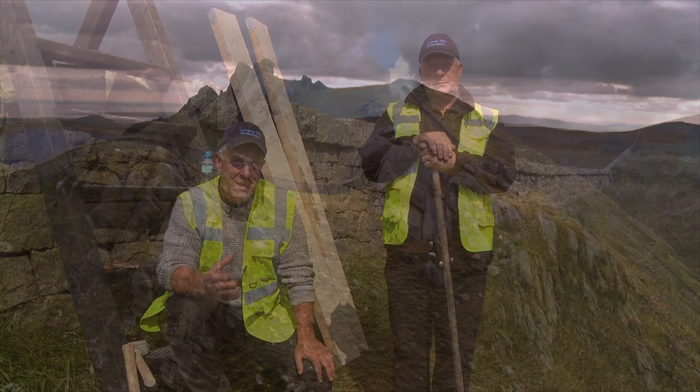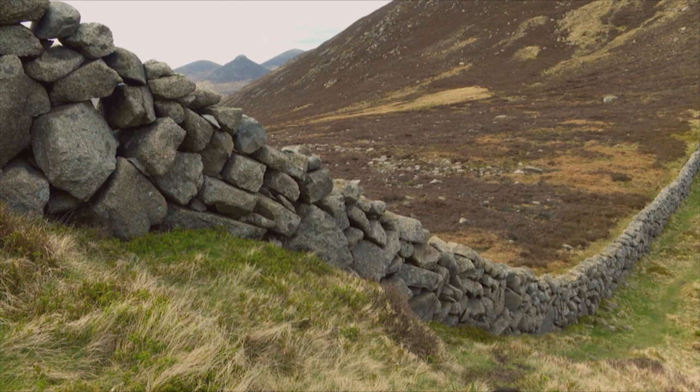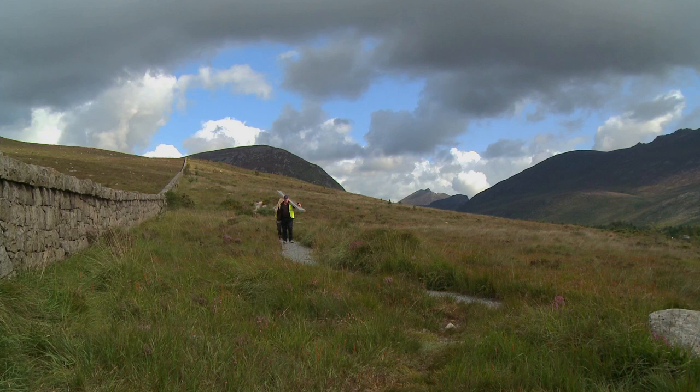We have people saying to us that they've been by and don't even know where we've fixed that. And to get that response is a great thing for us. That was our ambition — to build the wall back so you'd hardly know we were there, and to get it back to its natural state.